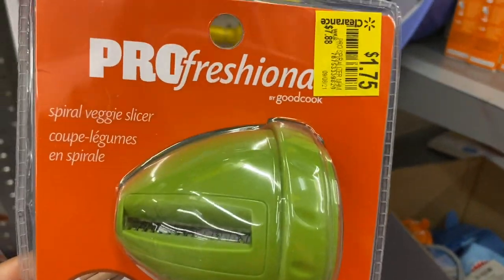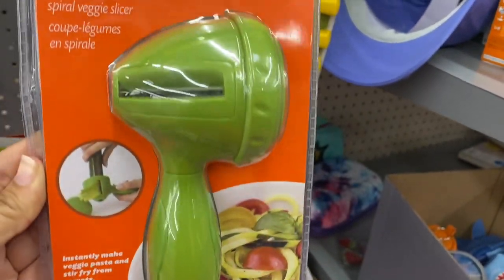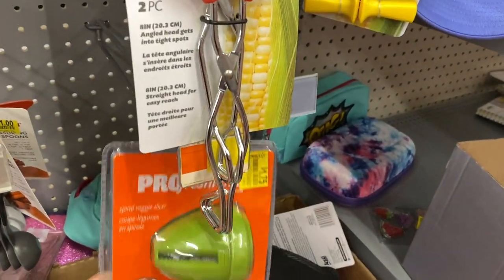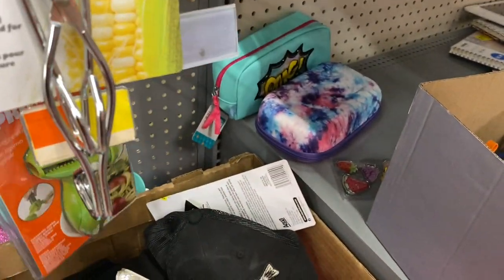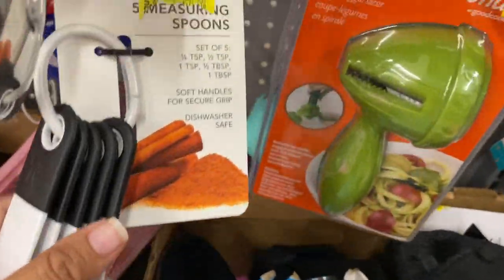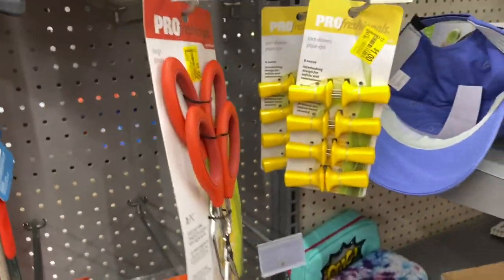This spiral veggie slicer is $1.75. Measuring spoons are also a dollar. This is probably the best find in this section.